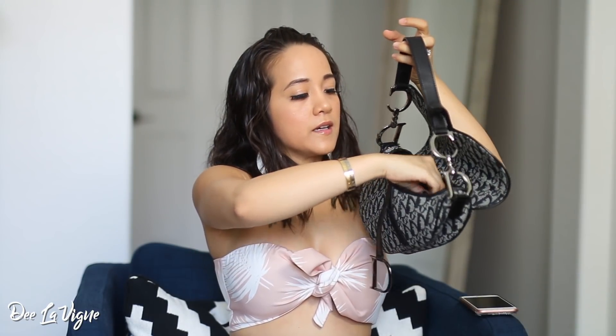Next up in my bag is hair ties. I always carry around several hair ties because it's summertime and gets hot, and I like to eventually just put my hair up in a ponytail. Sometimes these pop, so I always keep at least two just to be safe, or if my daughter needs a hair tie.